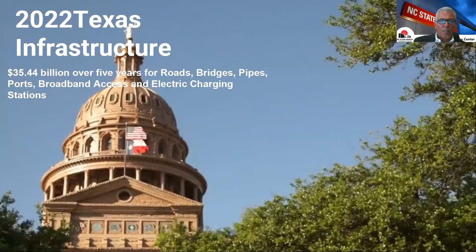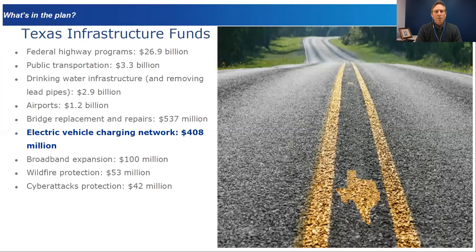Texas received about $35.4 billion of the federal infrastructure bill, spread across roads, bridges, pipes, ports, and charging infrastructure — of which Texas got about $408 million for EV charging specifically. The state broke this down and is going to take a good chunk of that capital and invest it into what it means for Texas.